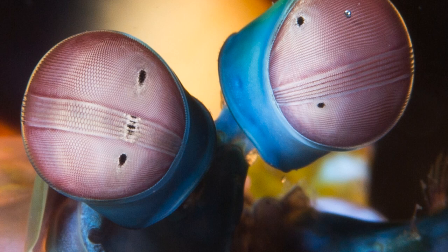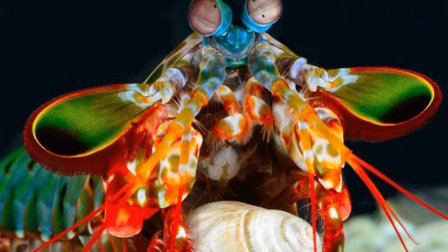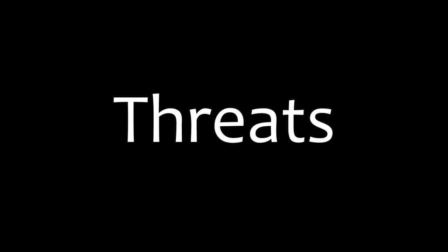Their eyes also move independently from each other on their stalks, letting the mantis shrimp see a wide area. Mantis shrimps evolved 500 million years ago in the Cambrian era, and since then have evolved into 400 different species with more being found by scientists.